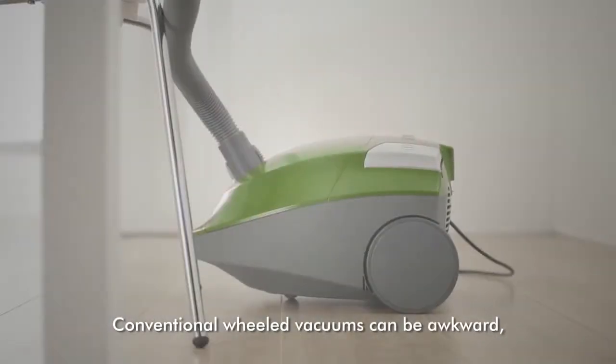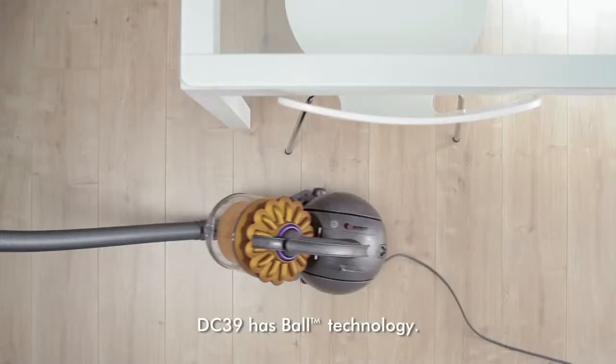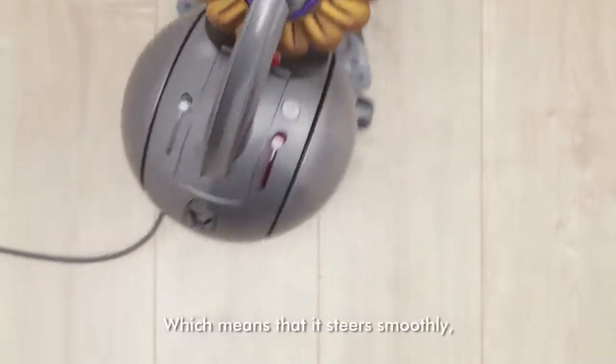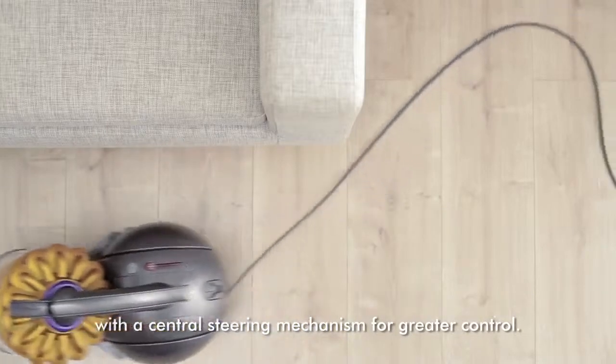Conventional wheeled vacuums can be awkward, heavy to pull, head the wrong way and collide with obstacles. DC-39 has ball technology, which means that it steers smoothly and turns on the spot. It's the only cylinder vacuum cleaner with a central steering mechanism for greater control.